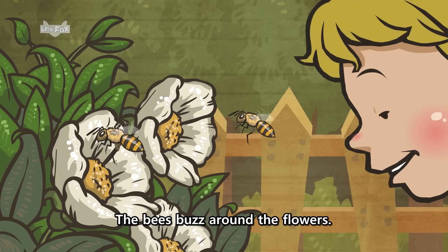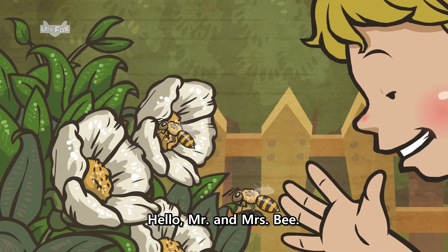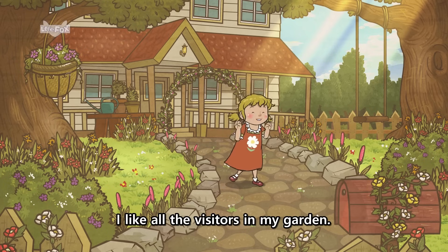The bees buzz around the flowers. Hello, Mr. and Mrs. Bee. Hello. Hello. I like all the visitors in my garden.